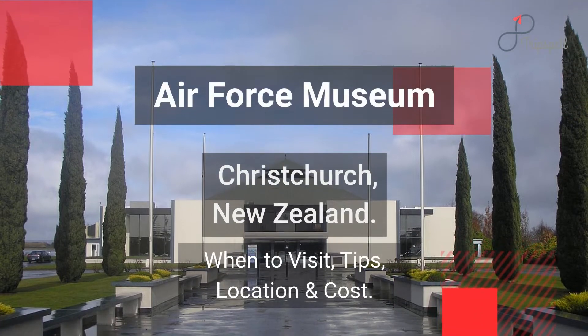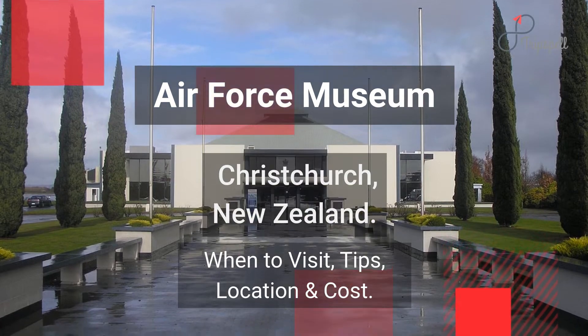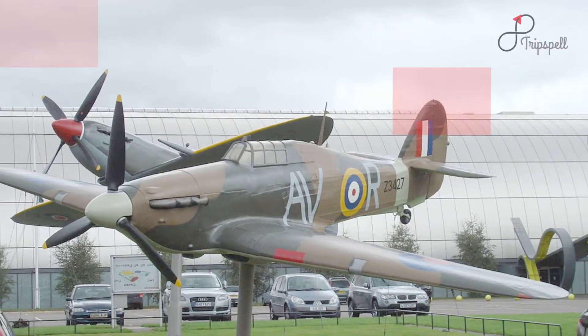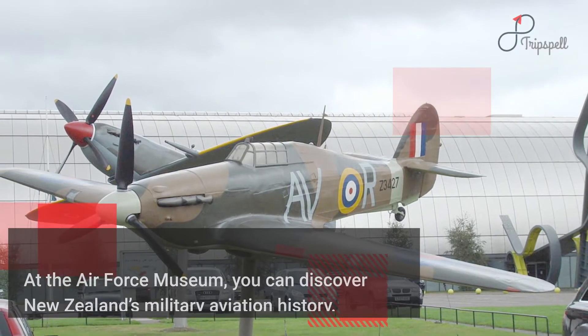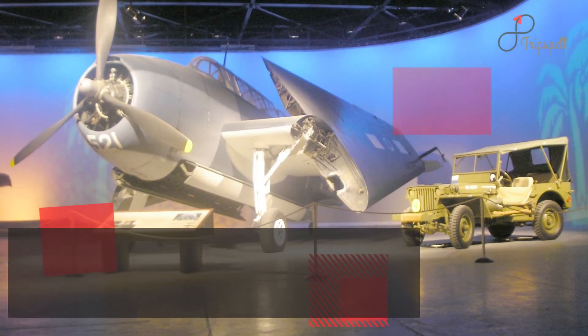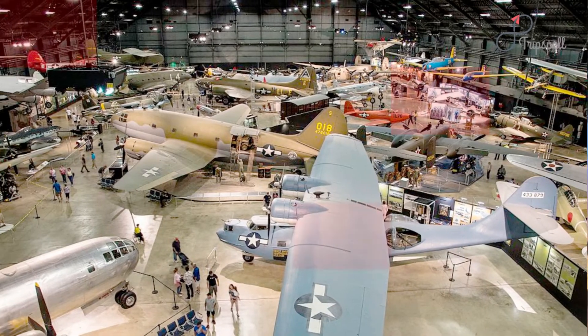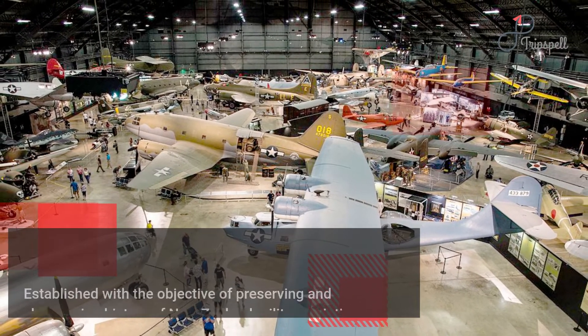At the Air Force Museum, you can discover New Zealand's military aviation history. This attraction is perfect for all ages and majorly attracts history enthusiasts and kids. Established with the objective of preserving and showcasing the history of New Zealand military aviation, this museum is perfect for aviation enthusiasts.